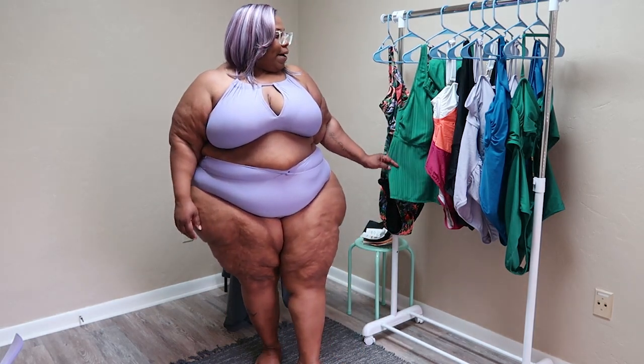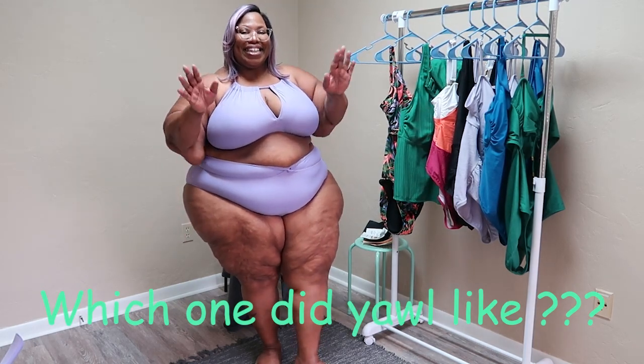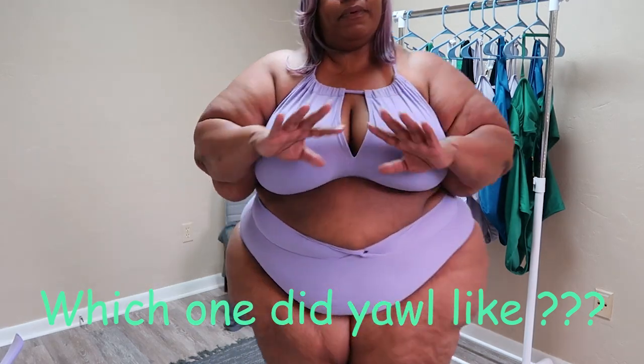Yeah, that is it! I probably sweated out all of my makeup but yes — thank you, good people, for watching. I hope y'all enjoy, and be prepared for more videos because I have a ton of clothes that I've been buying and want to try on. This is my Walmart haul — thank you again, good people, for watching. Stay tuned for more hauls and I will talk to y'all later!